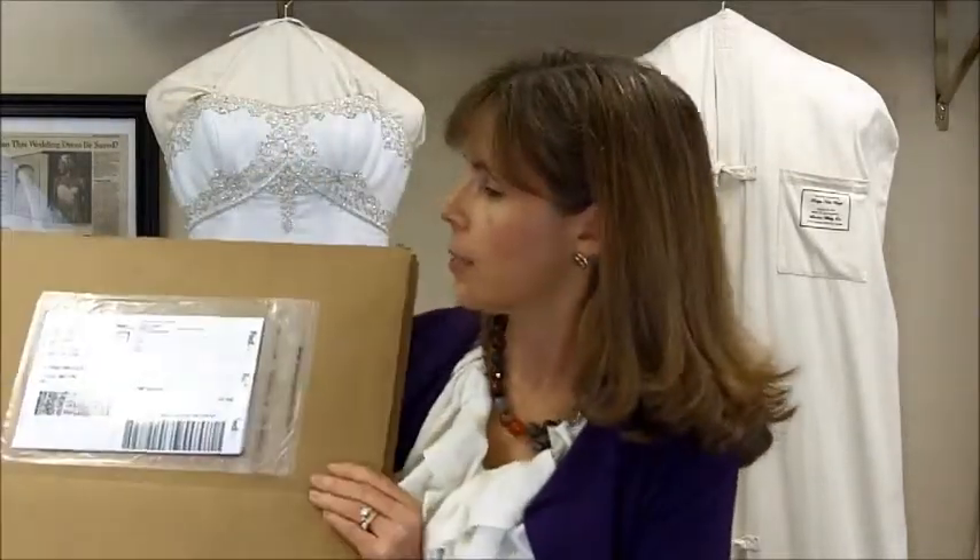A shipping kit is also part of this package and it will include a shipping box, tape, and a prepaid FedEx label shipped right to your home. We'll also send a FedEx driver right to your door to pick up your gown when it's ready.